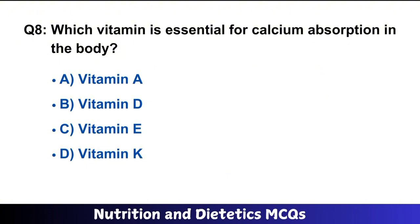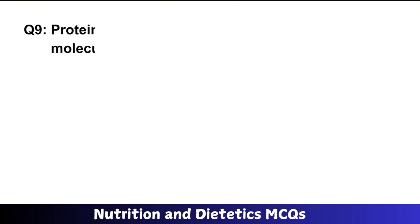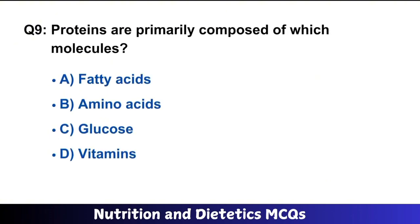Question number 8: Which vitamin is essential for calcium absorption in the body? The right answer is option B: Vitamin D.